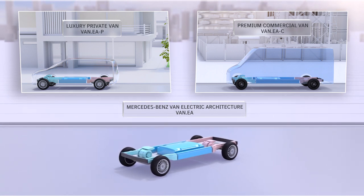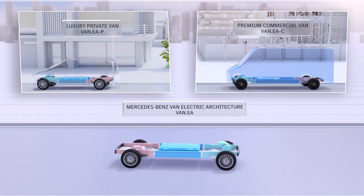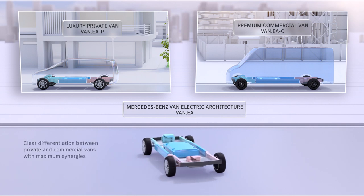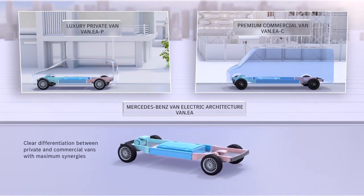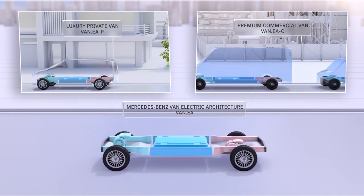A modular and scalable architecture also means a high degree of scale effects as well as maximum synergies through leaner, simpler, and faster processes.